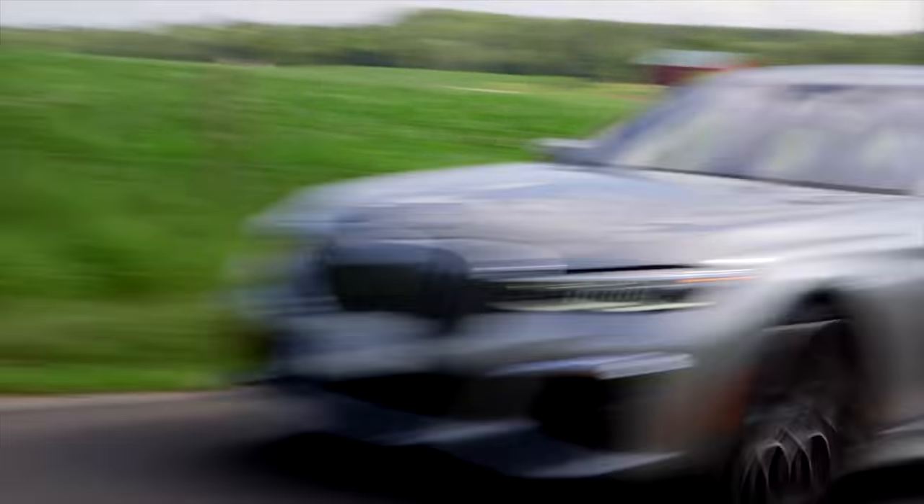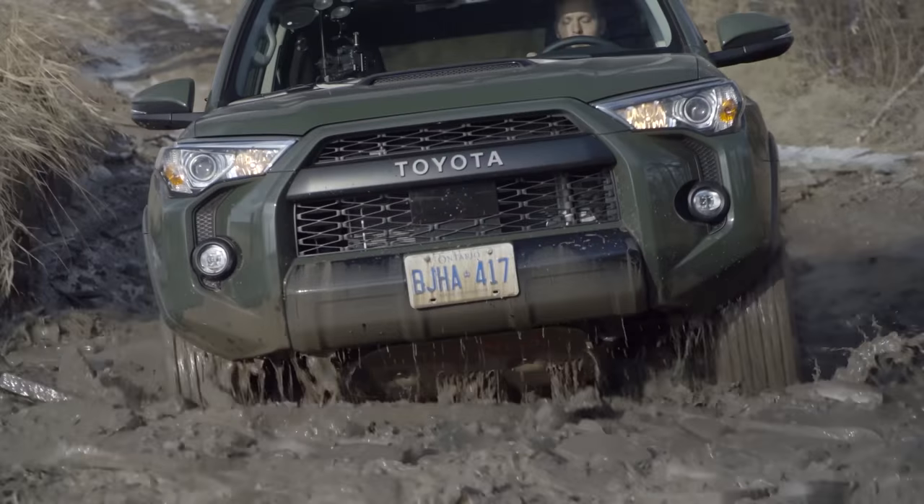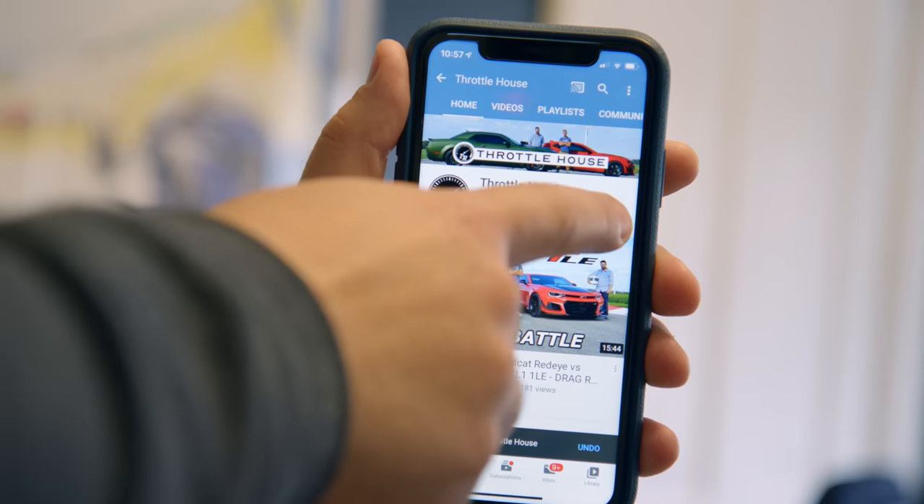And if you're new to Throttle House, we do car reviews, track tests, and quite a lot of messing about. So subscribe and hit the bell.